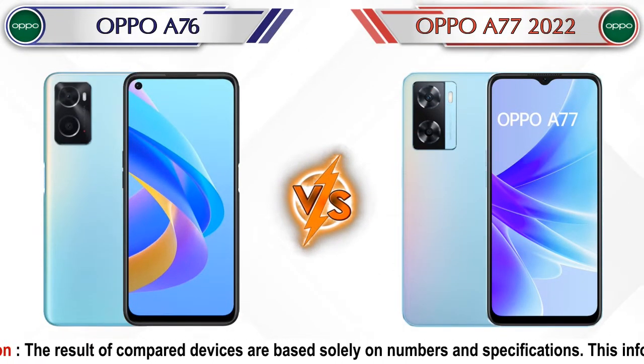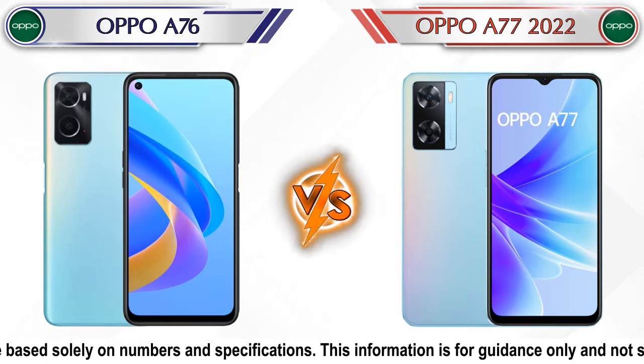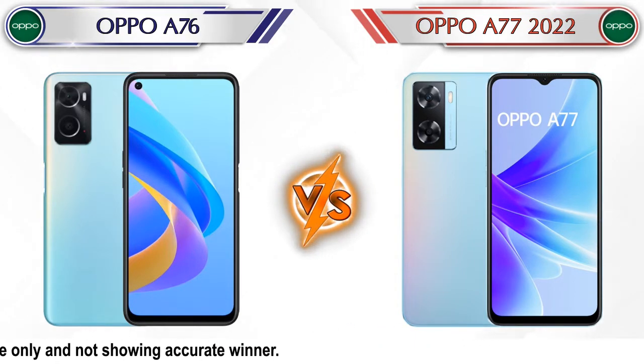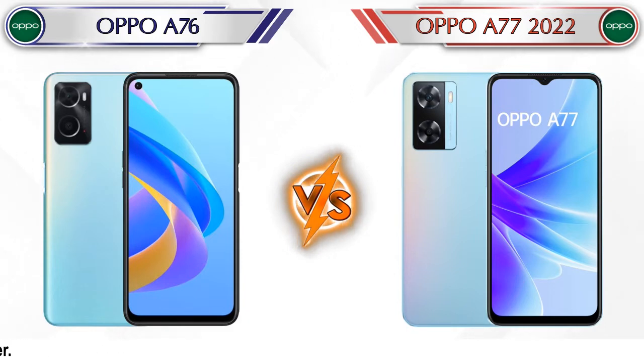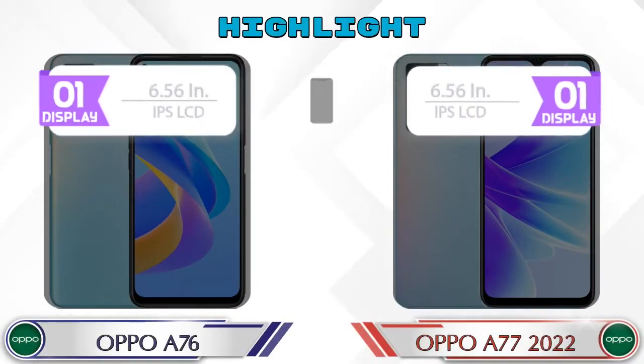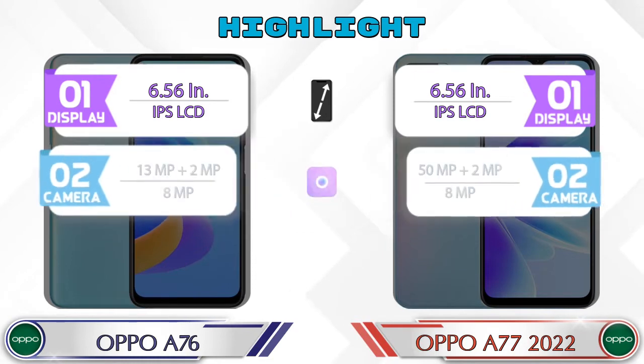Hey friends, in this video we are going to compare Oppo A76 vs Oppo A77 2022 in full depth. We also give details about other important competitor phones at the same price segment in the end. So let's compare. Now let's talk about the highlights of both phones, then we'll do a deep comparison.